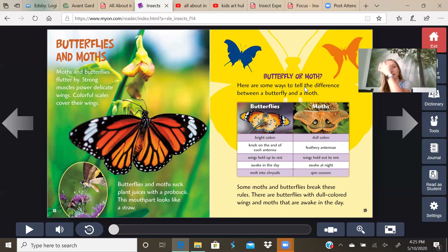Butterfly or moth? Here are some ways to tell the difference: butterflies have bright colors, moths have dull colors. Butterflies have a knob at the end of each antenna; moths have feathery antenna with little hairs coming off them. Butterflies hold their wings up at rest; moths hold their wings out at rest. Butterflies are awake during the day; moths are awake at night. Butterflies molt into a chrysalis; moths spin a cocoon. Some moths and butterflies break these rules — there are butterflies with dull colored wings and moths that are awake during the day.